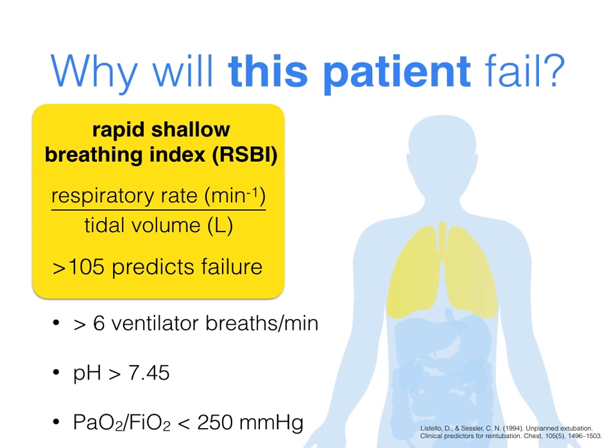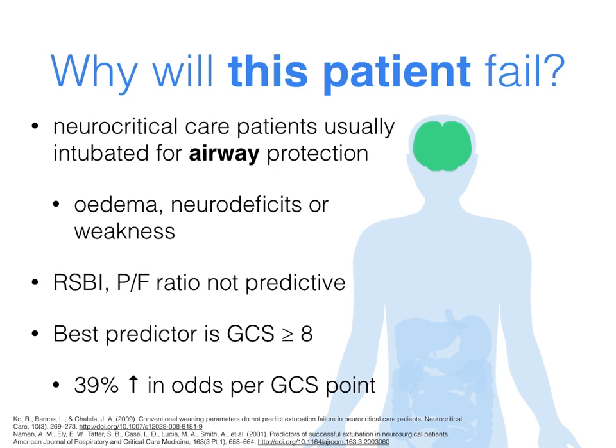Other predictors in these patients include the rapid shallow breathing index, which is the respiratory rate divided by the tidal volume, and the PaO2 to FiO2 ratio, or PF ratio. Contrast this with a neurocritical care patient whose lungs are often fine — they're usually intubated for airway protection because of airway edema after long prone procedures, or because of neurodeficits or weakness. The predictors that work in respiratory failure patients don't work well here; the best predictor is GCS. So when you see long lists of predictors, think about the patient and which ones best apply to them.